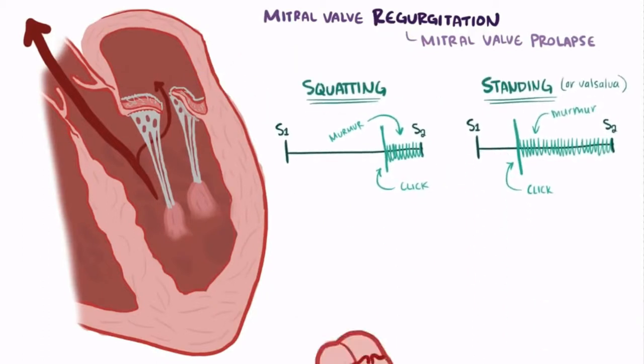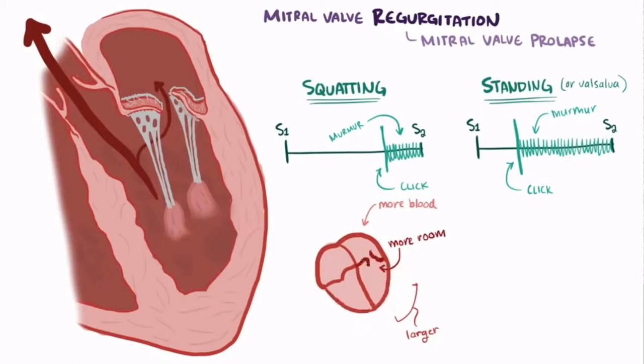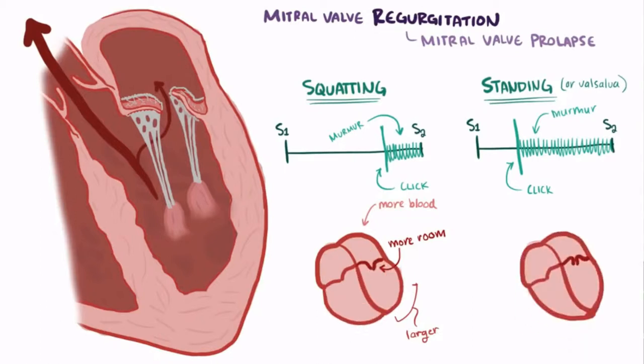The reason this happens is that squatting increases venous return, which fills the left ventricle with slightly more blood, and this means that the left ventricle gets just a little bit larger. The larger leaflets therefore have more space to hang out, and as the ventricle contracts and gets smaller, it takes just a little longer for the leaflet to get forced into the atrium. Standing, on the other hand, reduces venous return, meaning a little less blood in the ventricle, and so a little less room to hang out, and so the leaflet gets forced out earlier during contraction.